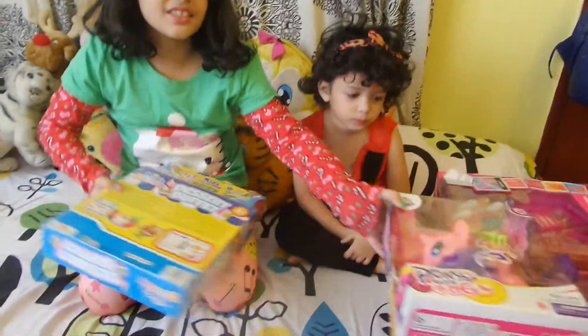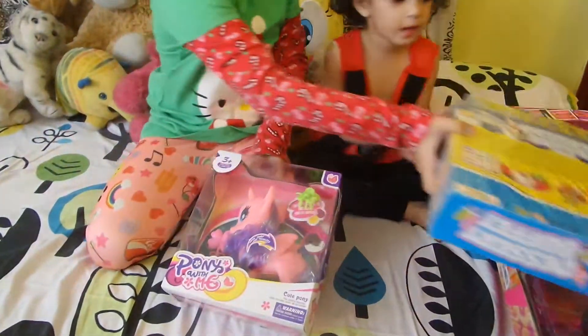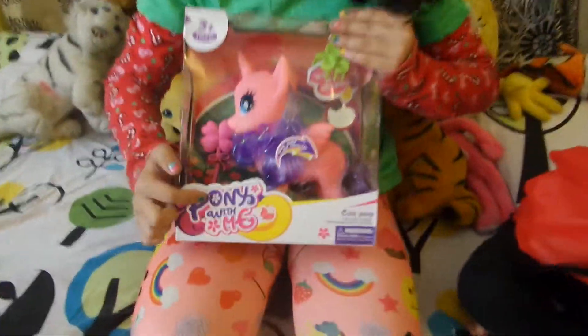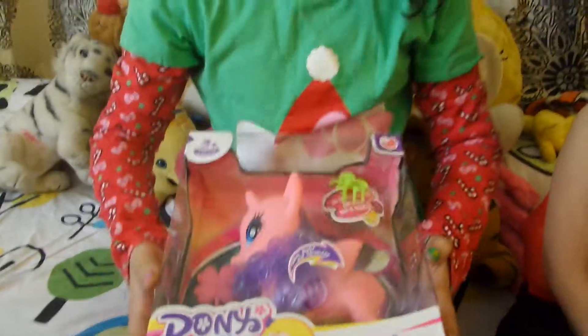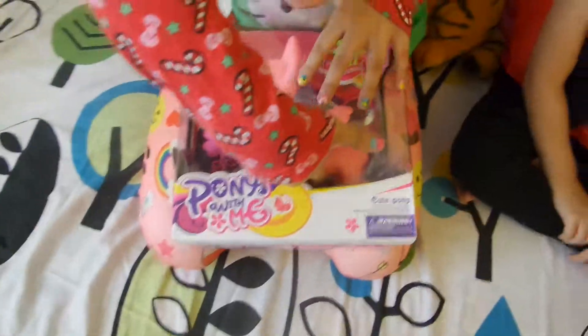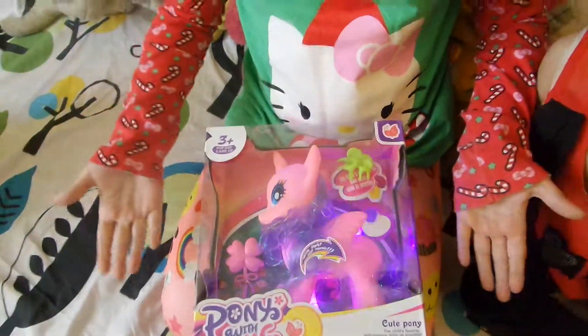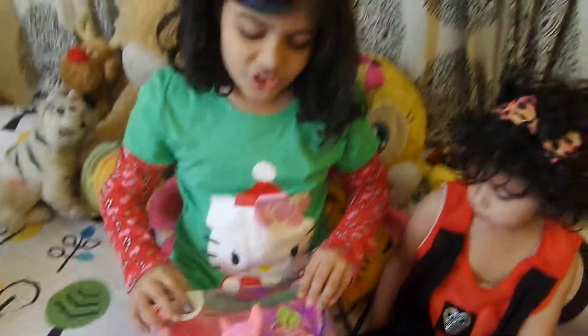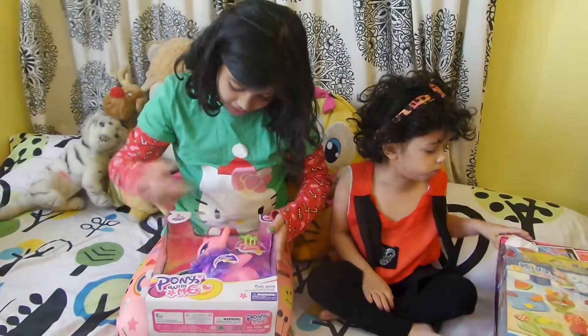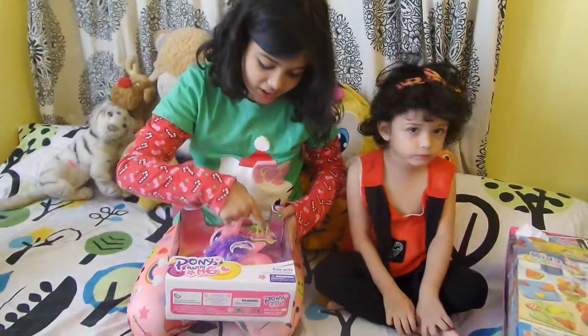And this is the last present — this pony and me. It also has a turn button; we push it and this happens. It's actually for Samia, but my mom says you can share. It comes with a brush, and it comes with a sketch pad and a mirror.